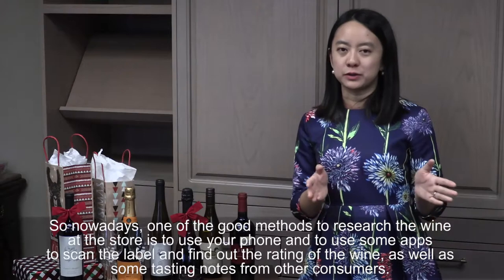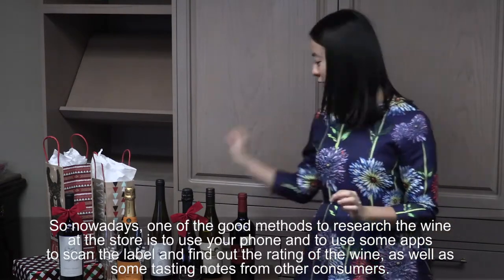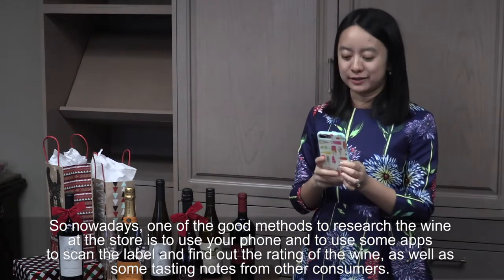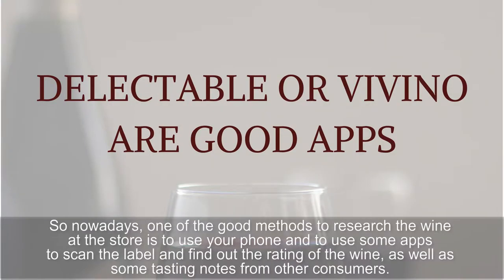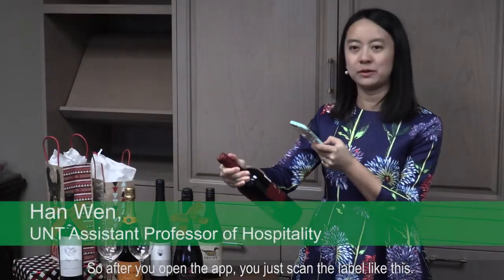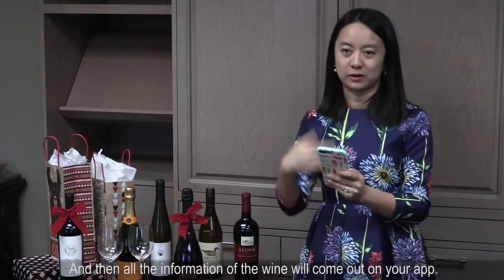Nowadays, one of the good methods to research wine at the start is to use your phone and use some apps to scan the label and find out the rating of the wine as well as some tasting notes from other consumers. So after you open the app, you just scan the label like this, and then all the information of the wine will come out on your app.